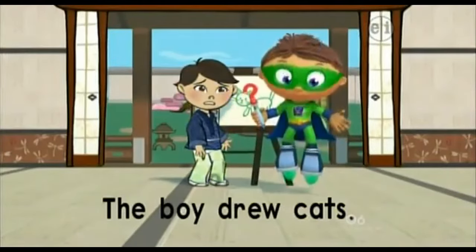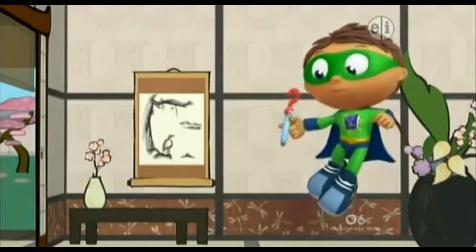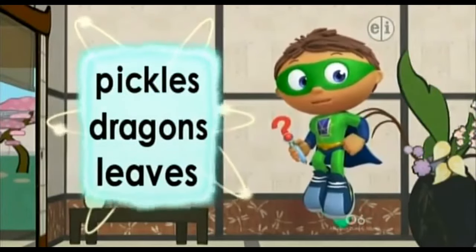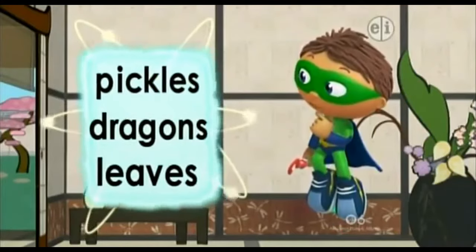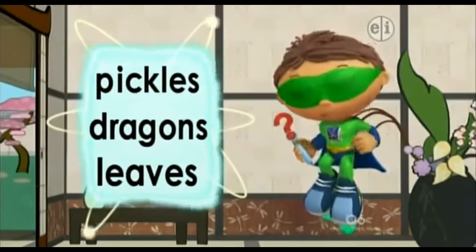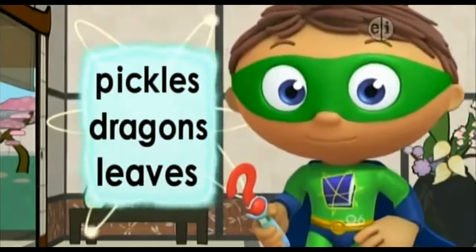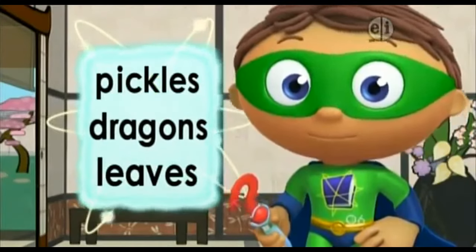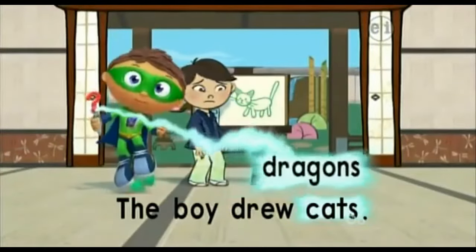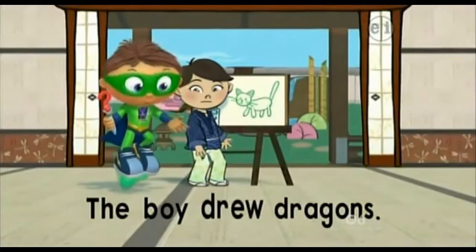Let's change the word 'cats' in this sentence. Zap! Y-writer, write! Super Readers, what is big and green and scary? Pickles, dragons, or leaves? Maybe dragons. Which is the word dragons? It starts with a D. That one! There's the word dragons. Zap it with me! Zap! Let's read: The boy drew dragons.